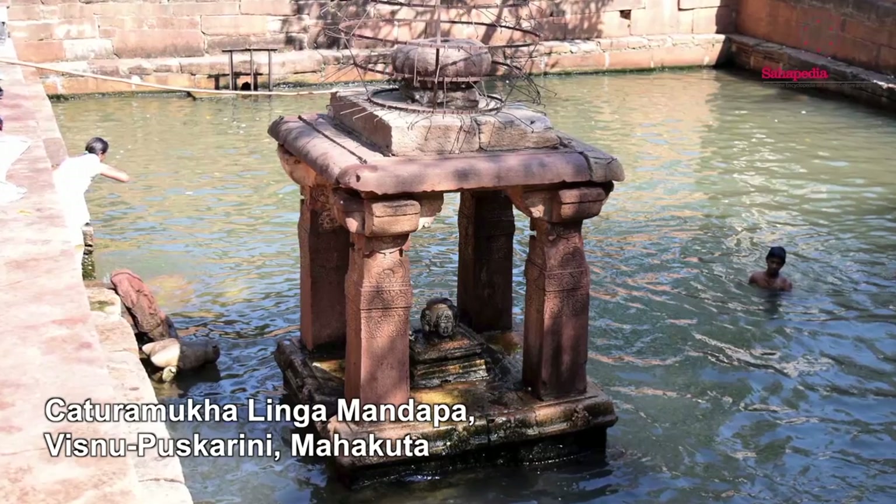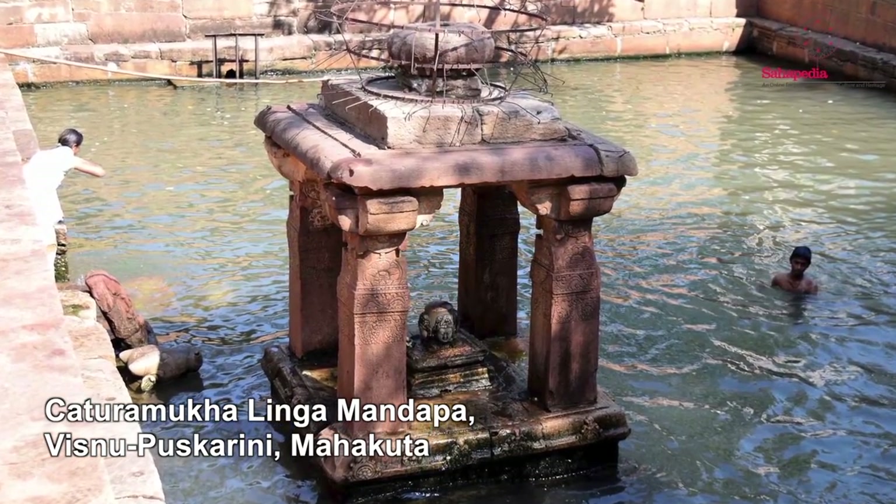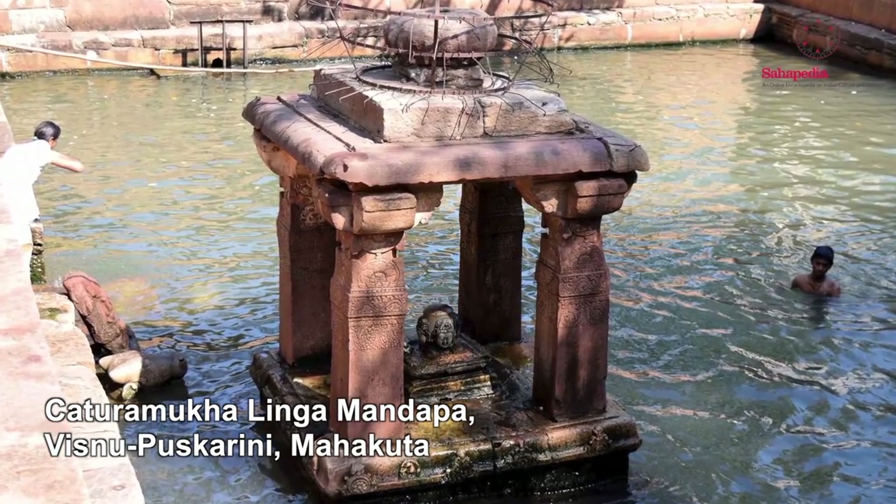The next site is Mahakuta, which can be reached from Badami — you can walk across the top of the cliff down into this small sacred place. Mahakuta is still in worship after almost 1400 years. The focus of Mahakuta is a tank, a reservoir fed by a natural spring — the water comes bubbling up from underneath, extremely clear. The Mahakuta tank is overlooked by a number of temples, all consecrated to Shiva. It is a sacred Shaiva place of worship.